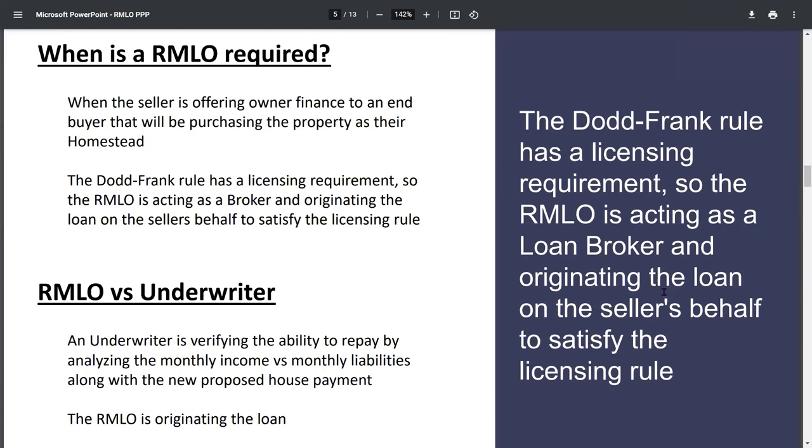So really just the difference between an RMLO and the underwriter. The RMLO is actually originating that loan for you on your behalf as a lender. The underwriter is just making sure that the buyer has the ability to repay.